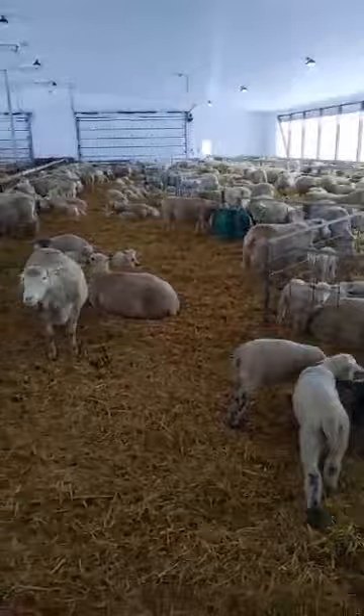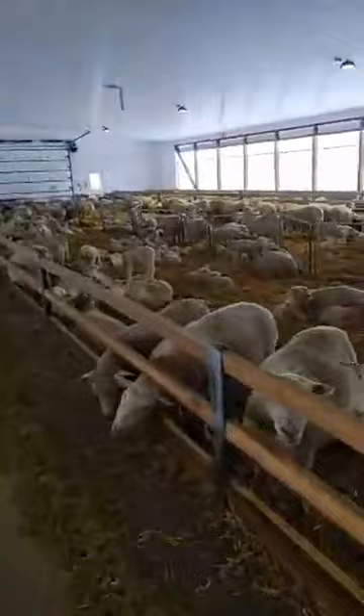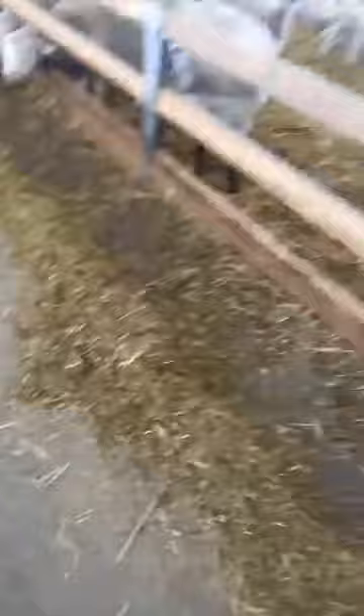I do have a favorite right now. We had one of these mamas who had four babies, and she doesn't have enough milk to feed all four, so I've got a little bottle baby. We call him Dragon. It's always fun having ones like this around, but for the most part we don't have too many favorites just because we have so many.